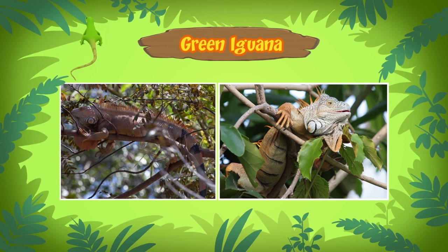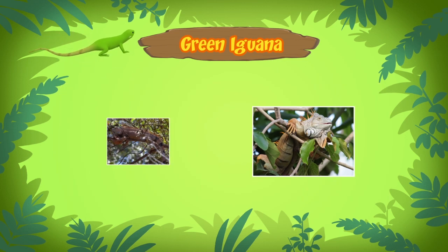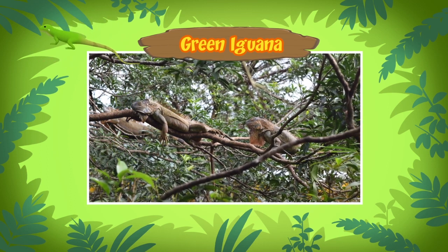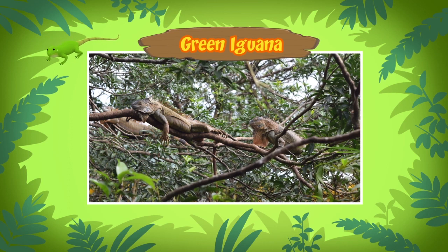Green iguanas like to spend most of their time in trees. When they are high up in the tree, they can enjoy the sunlight. Sunlight helps them control their body temperature.